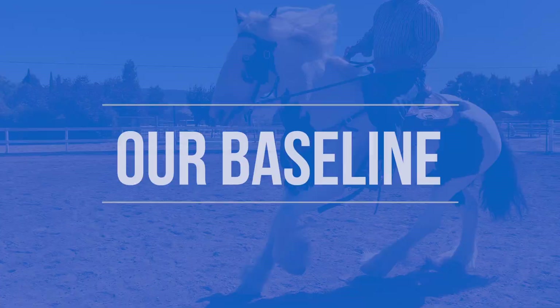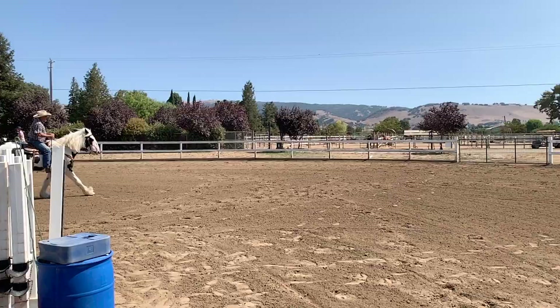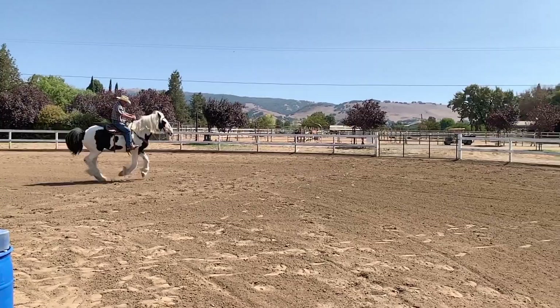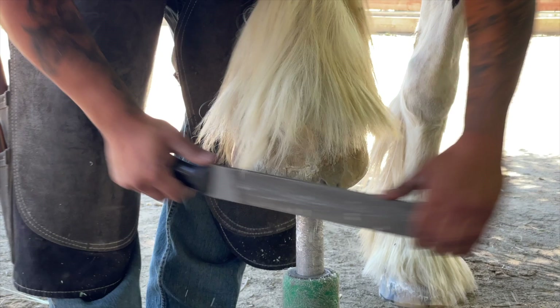Prior to actually getting started on trail, Fame was in really good shape just in the arena. He was getting ridden four or five times a week for about 30 to 45 minutes — walk, trot, canter — all of that was very comfortable for him. I also did my due diligence checking in with my vet, my trainer at the time, and particularly my farrier just to make sure that his feet were in good condition for the trails in our area. Your horse may need shoes or boots, and there are a lot of options these days for trail riders.